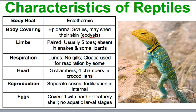For some characteristics of all reptiles: first, for body heat, they are ectothermic, meaning they don't maintain their own internal body temperature. Their body is covered with epidermal scales, which they may shed — called ecdysis — just like we went over with insects. For limbs, they come in pairs and usually have five toes, which are absent in snakes as well as some lizards — not the toes, the whole leg. For respiration, they will have lungs, no gills.